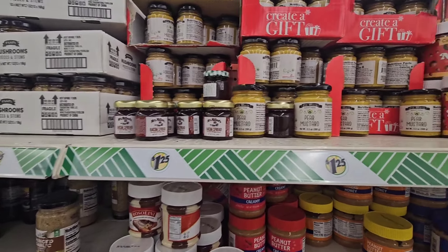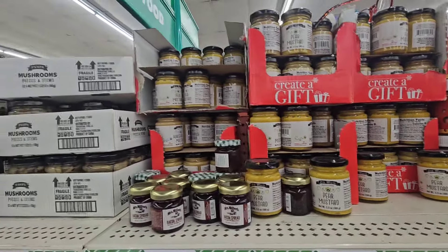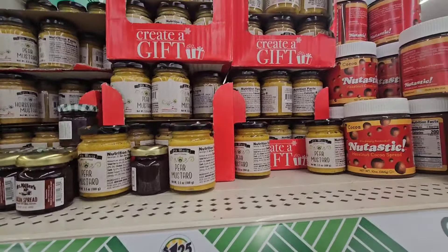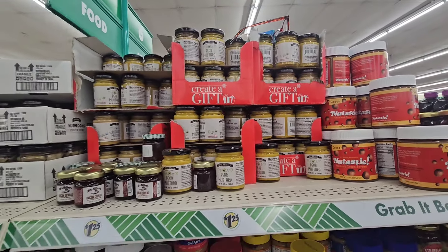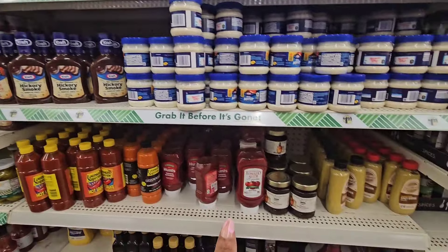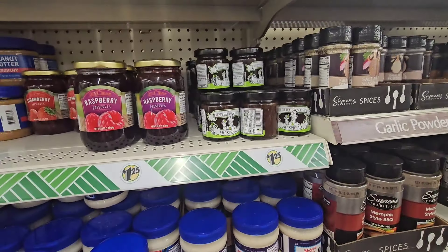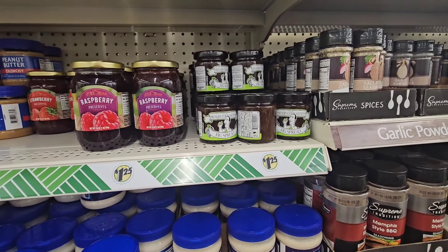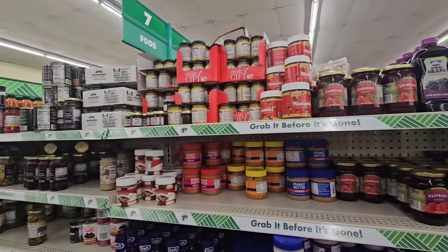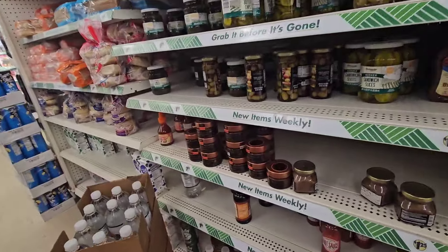Some items are still here that need to be marked down — they need to go and mark them down. But they do also have the ham glaze and the fig spread. I thought I saw other items. They also have the Moroccan carrot glaze.